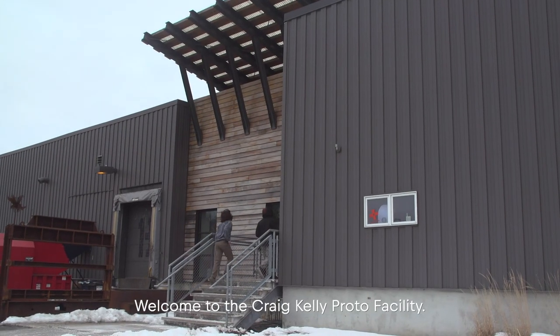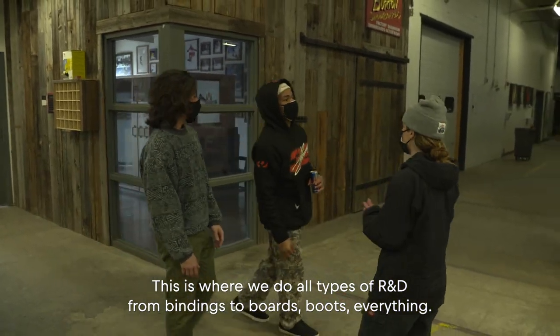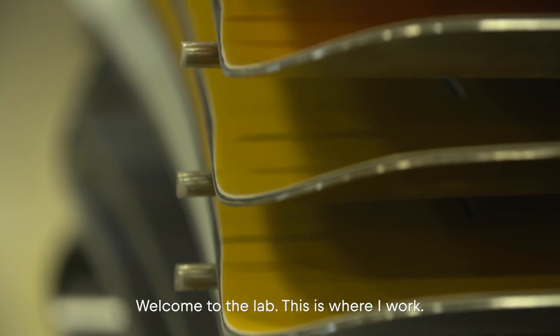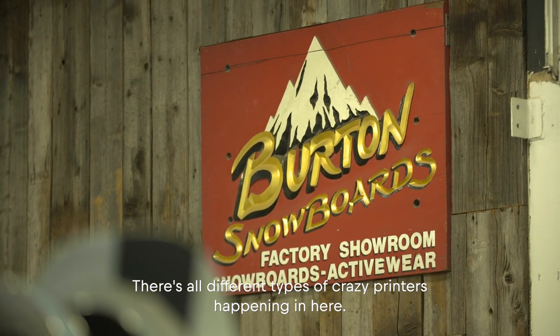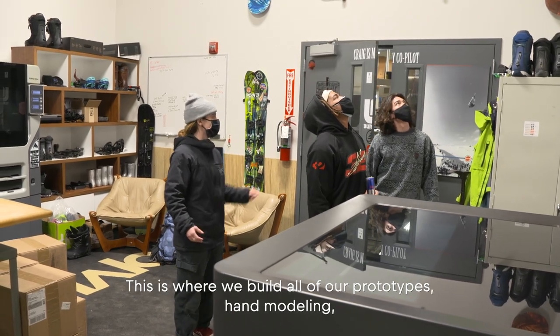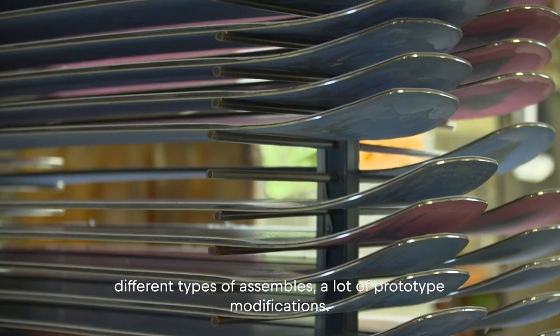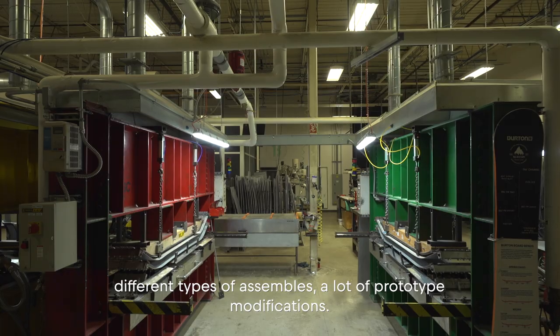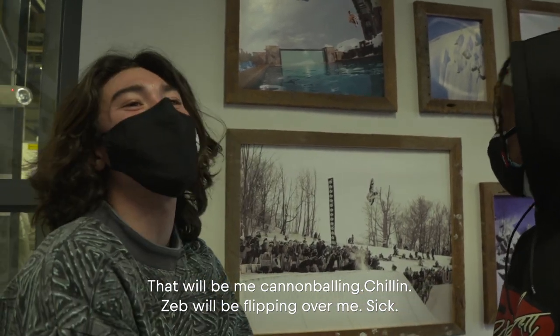Welcome to the Craig Kelly Proto Facility. This is where we do all types of R&D, from bindings to boards, boots, everything. Welcome to the lab — this is where I work. There are all different types of crazy printers happening in here. This is where we build all of our prototypes — hand modeling, different types of assemblies, a lot of prototype modifications.